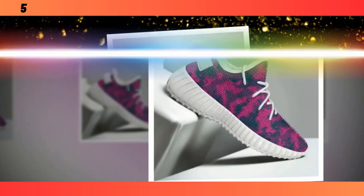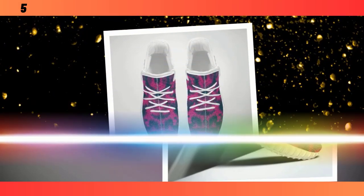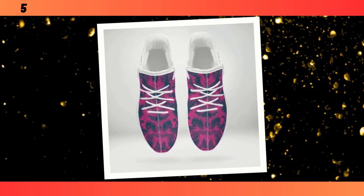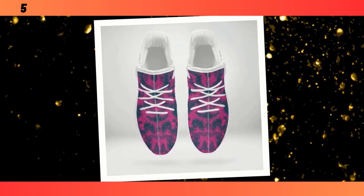In today's video, we're taking a close look at the Standing All Day shoes — stylish, functional, and designed for non-stop comfort. Please watch the video till the end. Let's get started.